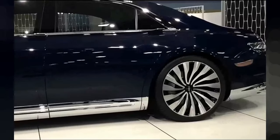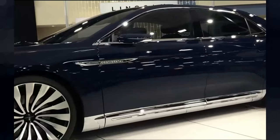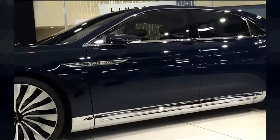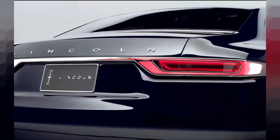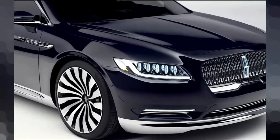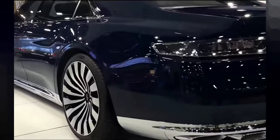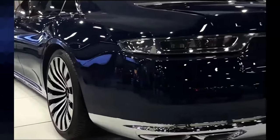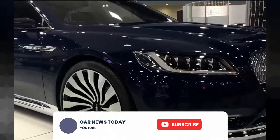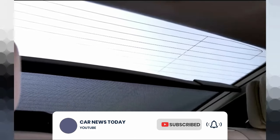Join us on this captivating journey as we delve into the extraordinary features and innovations of the 2024 Lincoln Continental. Stay tuned until the end for an exclusive look at this exceptional automobile in action. If you are an automotive enthusiast or someone who appreciates true luxury, this is a video you do not want to miss. Experience the magic of the 2024 Lincoln Continental for yourself and prepare to be amazed.